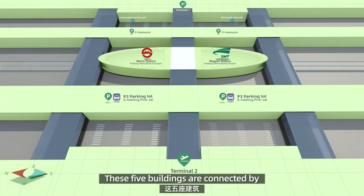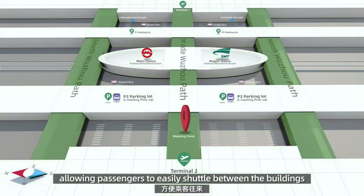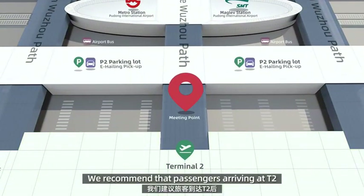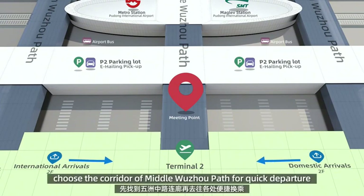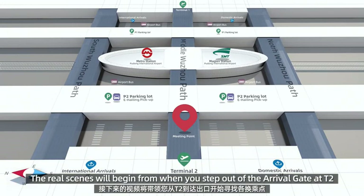These five buildings are connected by three corridors perpendicular to them, allowing passengers to easily shuttle between the buildings. We recommend that passengers arriving at T2 choose the corridor of middle Wuzhou path for quick departure.